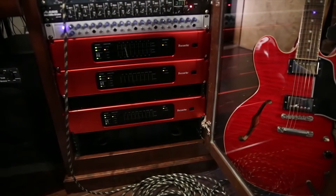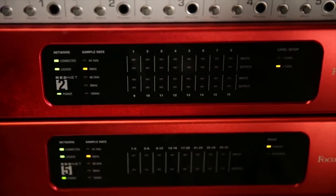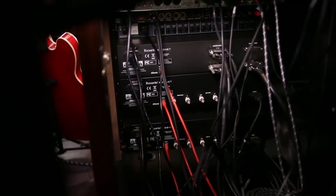We had done a lot of research and were ready to go to a MADI system. We had actually put together the equipment list and knew what we were going to buy. I had called the person we had been ordering a lot of gear from and he was the first person to turn me on to RedNet. Once they showed it to us, we kind of went, oh my God, this is exactly what we're looking for.